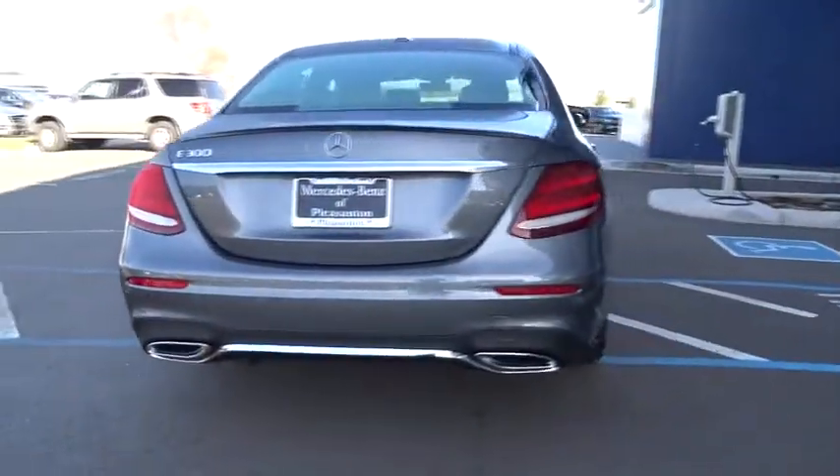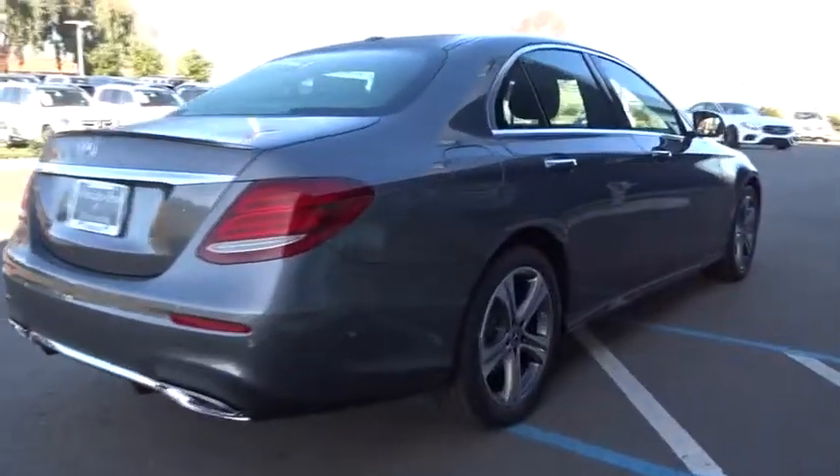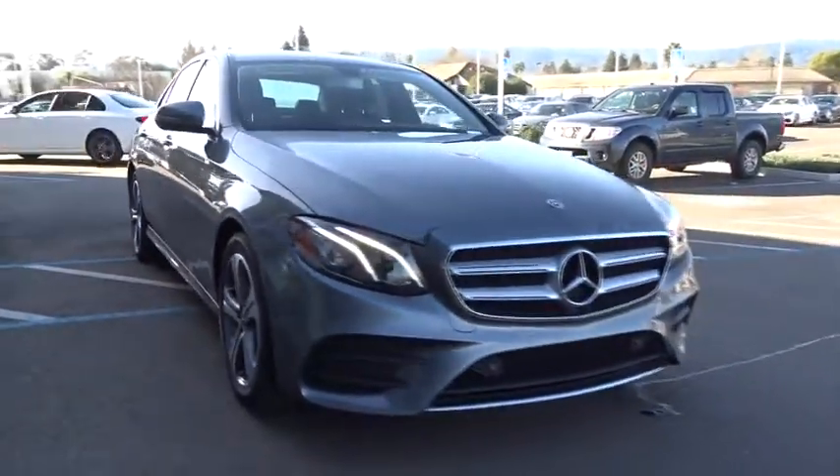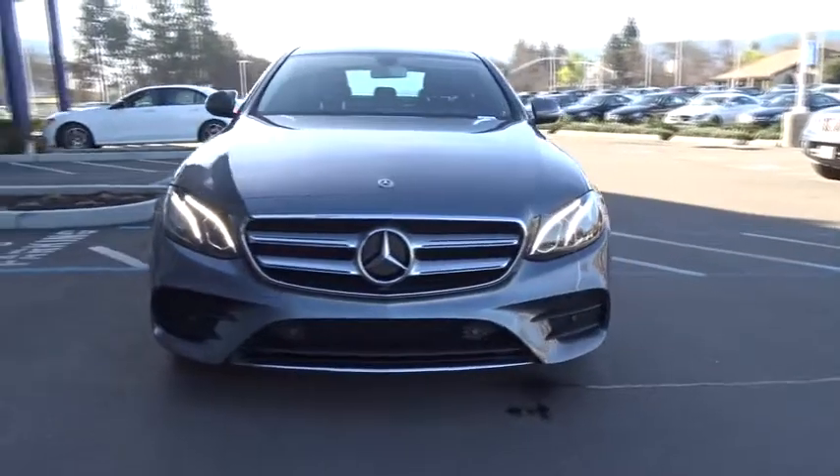Stability control, traction control, keyless entry, steering wheel audio controls, power passenger seat, navigation system, anti-lock braking system, backup camera, Bluetooth, leather wrapped steering wheel, adjustable steering wheel.